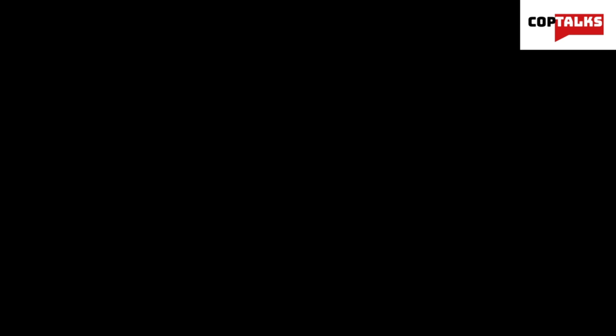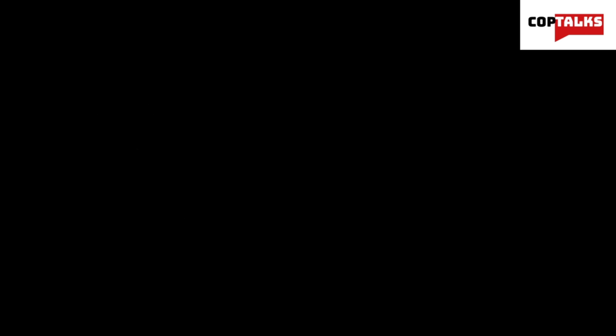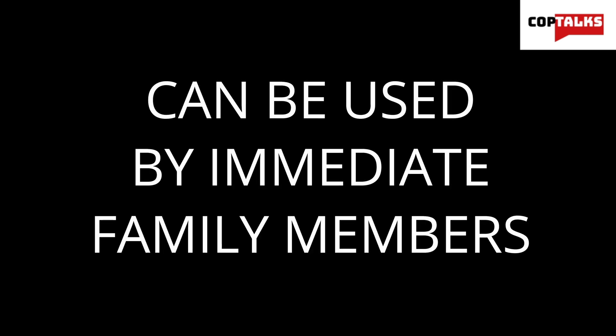While both require a license, the situation varies a bit for the two services. For GMRS, getting a hold of the license is surprisingly easy — you just pay the license fee to the FCC, which is about $70, and you generally get it without any hassle. The license is good for 10 years and also applies to immediate family members.